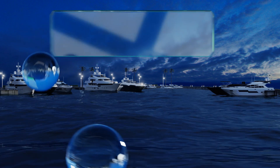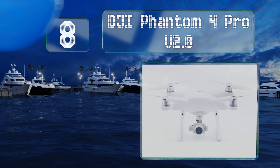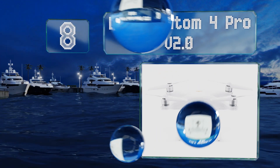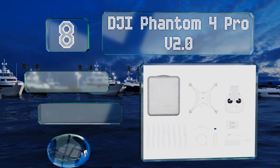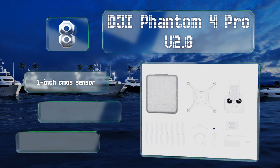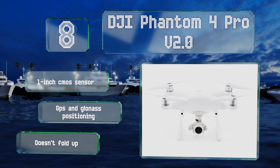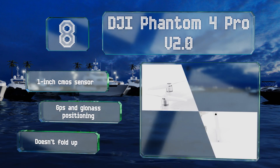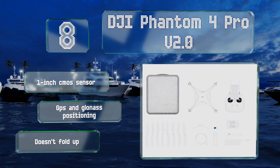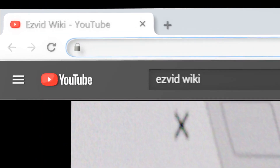Coming in at number eight, though it isn't one of the newest releases from the company, the DJI Phantom 4 Pro Version 2.0 still holds its own against other models on the market. In addition to boasting a mechanical shutter, it also allows for focal adjustment, which is something most don't offer. It's equipped with a one-inch CMOS sensor and GPS and GLONASS positioning; however, it doesn't fold up.